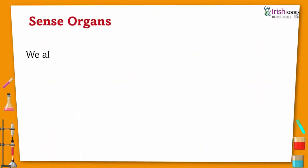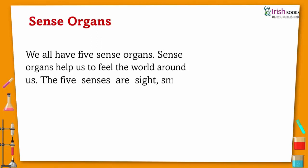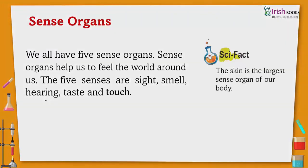Sense Organs. We all have five sense organs. Sense organs help us to feel the world around us. The five senses are sight, smell, hearing, taste, and touch. The skin is the largest sense organ of our body.